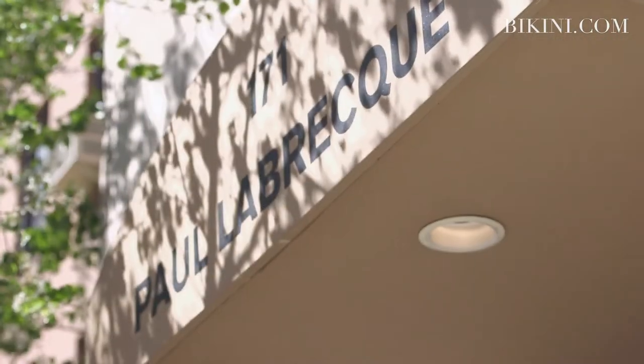Hello everyone, my name is Tay Moore and I am the makeup artist at Paula Breck Salon & Spa. I'm here with Dana today to show the dos of summer makeup.